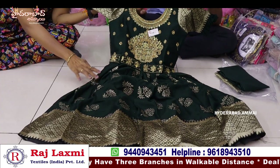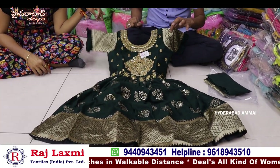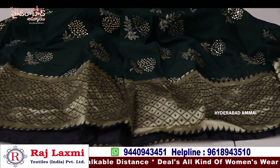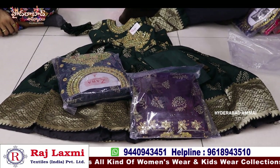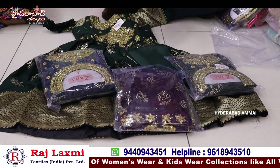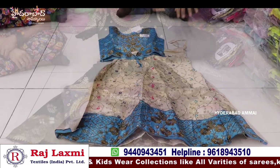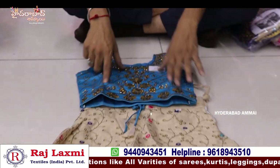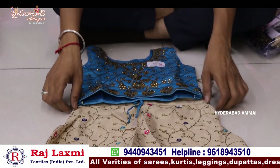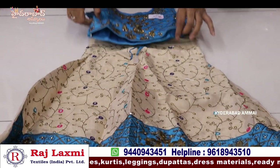You can choose the size. This is 22-32 size, 5 sizes and 5 different colors. This is a 5-piece combination. This price is 5.45 only.